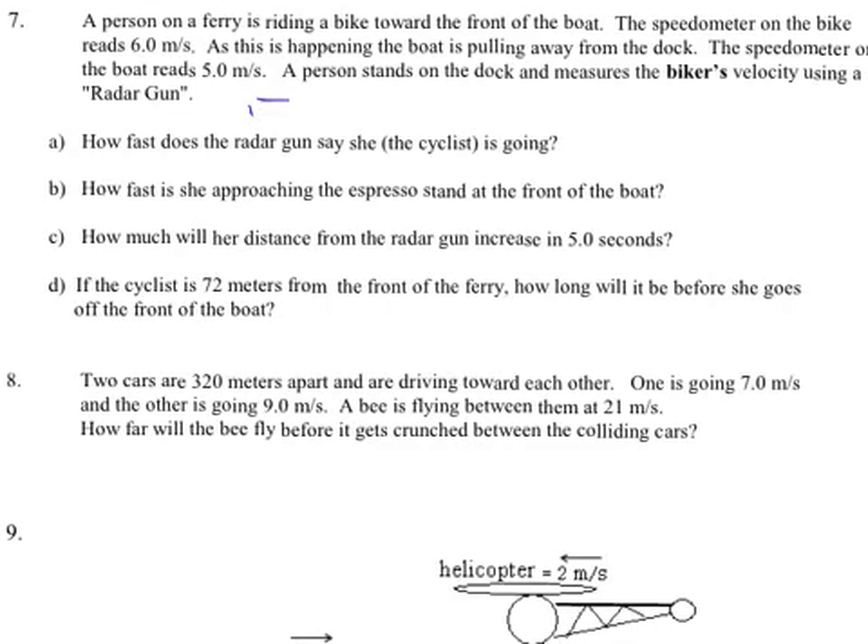Number 7: a ferry boat is moving away from the dock at 5 meters per second, and a bicycle on it is going 6 meters per second in the same direction. A person on the dock uses a radar gun. Since the radar gun is not moving with the boat, it notices both the motion of the boat and the bicycle. Since they're going in the same direction, I add: 5 plus 6 equals 11 meters per second away.